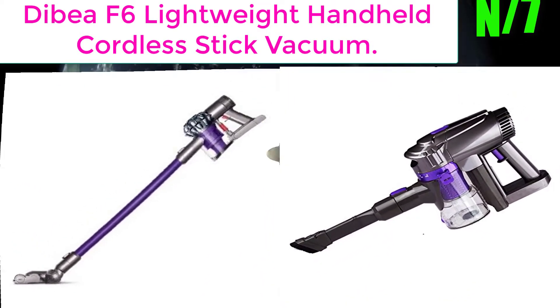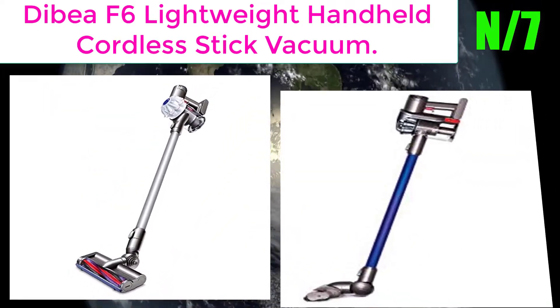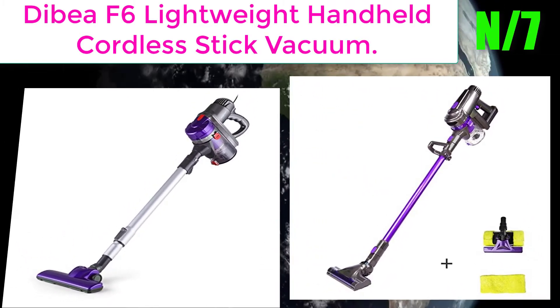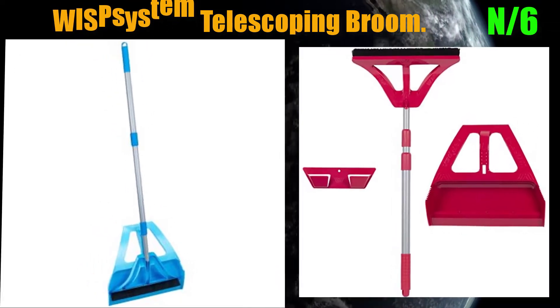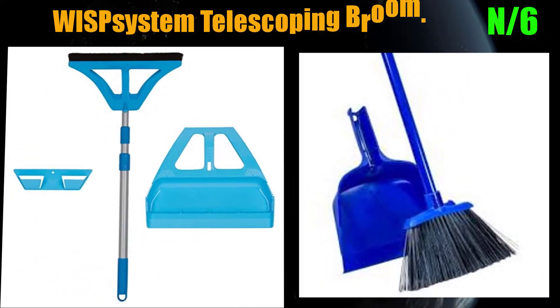Number 7: Dibea F6 Lightweight Handheld Cordless Stick Vacuum. Cordless with a 2-in-1 handheld design. Clean everywhere without tangling. Cyclonic filtration system spins dust away from the motor to maintain continuous 5kPa powerful suction.